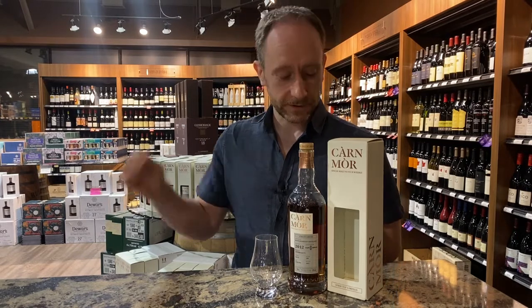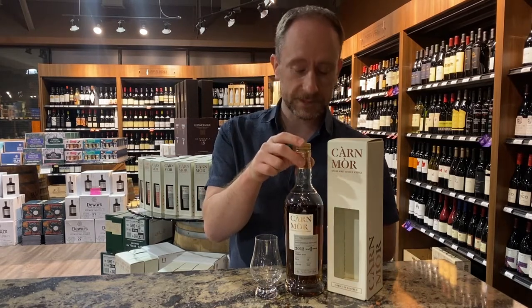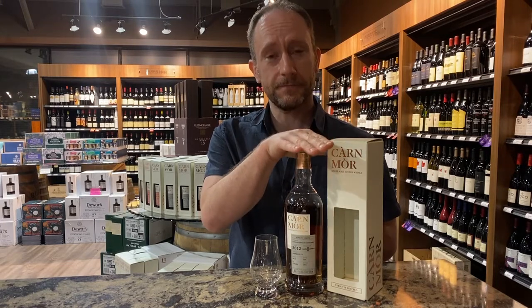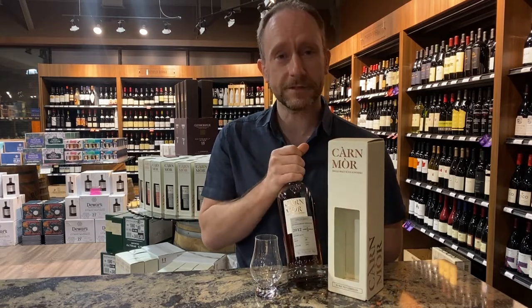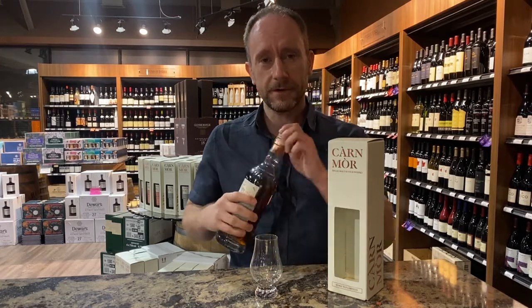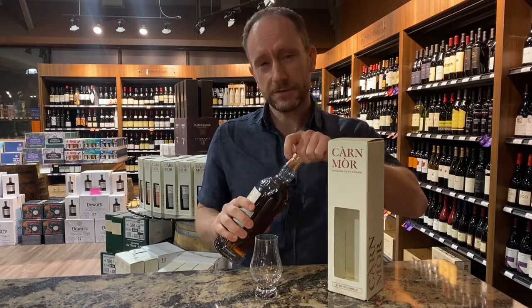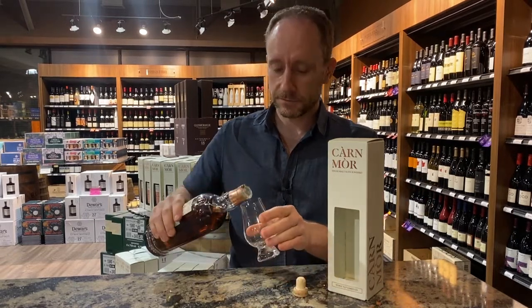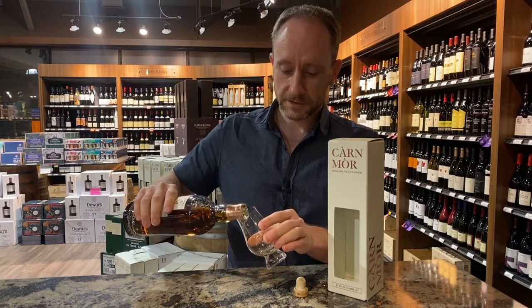So they've provided us with a bottling of Bunnahabhain which is nine years old — a wonderful cask and a really lovely little dram, particularly if you're into sherry bomb whisky. This is bottled at 57.9%. There's 150 bottles that we received of this, so stocks are limited.